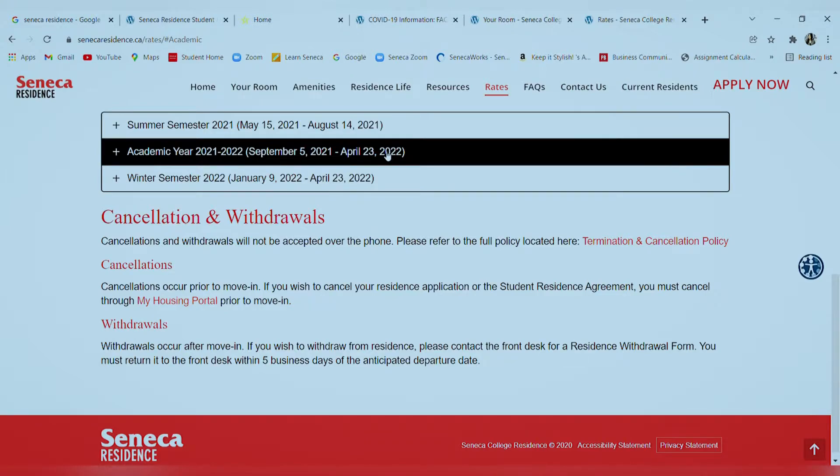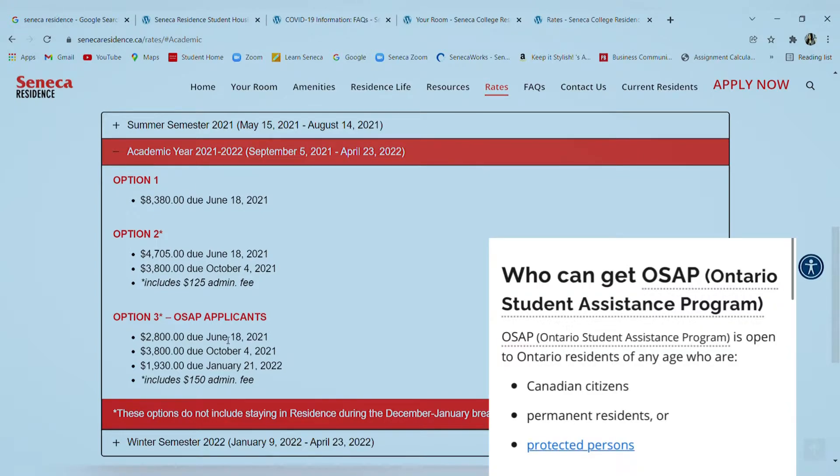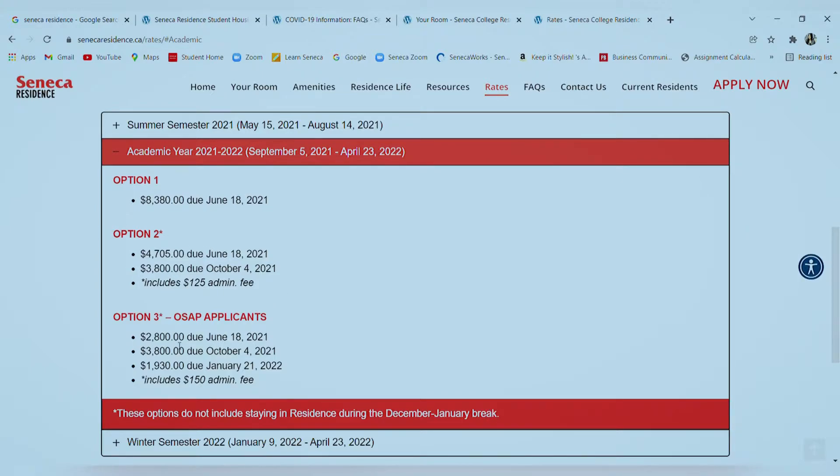You'll be given three options. I applied for option three, which was not the correct choice because I later learned these are only for OSAP applicants. OSAP stands for Ontario Student Assistance Program, and you can only qualify as an OSAP applicant if you are a Canadian citizen, have a PR (Permanent Resident) card, are a convention refugee, or a protected person.